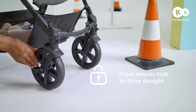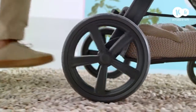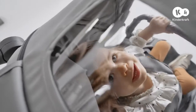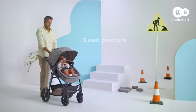Road works? It's okay. Thanks to the shock absorbers and maintenance-free wheels, we'll get where we need to go on time. The extendable hood provides additional protection, and the adjustable handle allows me to comfortably steer the pushchair.